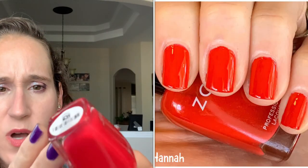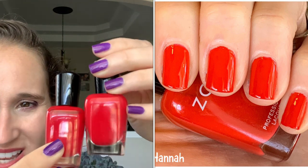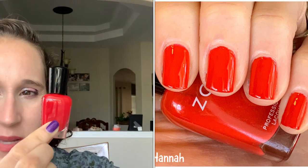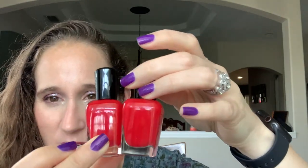Then we have Zoya's Hannah, which is supposed to be red, but in person something about it is just slightly not the blue-based red that I love. On camera it looks red, and it is red, but I like Suki a little better. Beautiful formula on Hannah. Fun fact — my younger sister's name is Hannah.